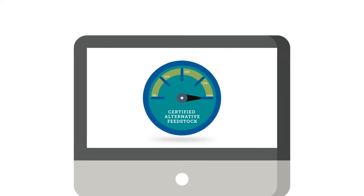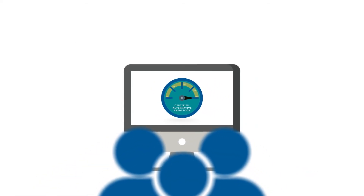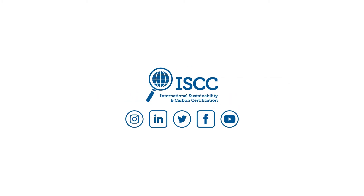Spread the word about the ISCC approach to your customers, consumers, and stakeholders. Find more information on the ISCC website.